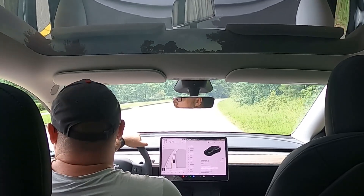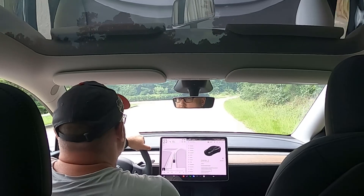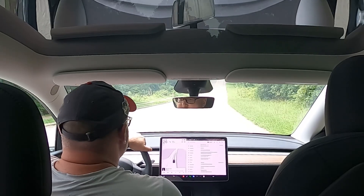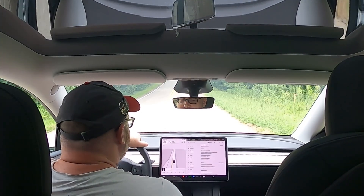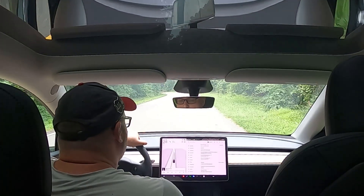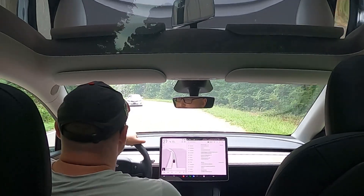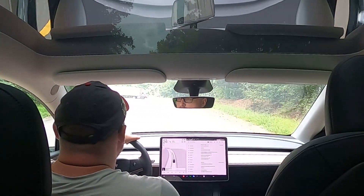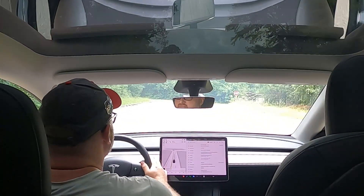Welcome everybody. Today I am driving my 2024 Model Y Performance and we're going to test the full self-driving here in the daylight. I just updated to full self-driving 12.5.1.3, and we're running version 12 software from 2024 26.10. We're going to head to the convenience store real quick and see how it behaves. I'll go ahead and enable the full self-driving.